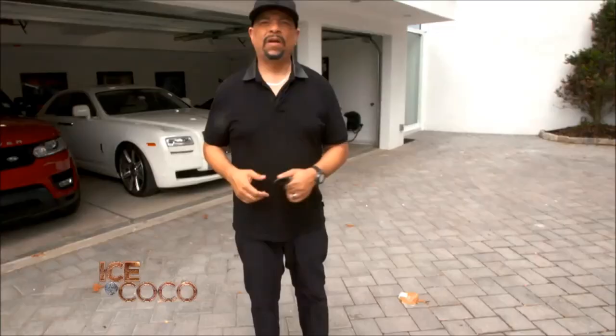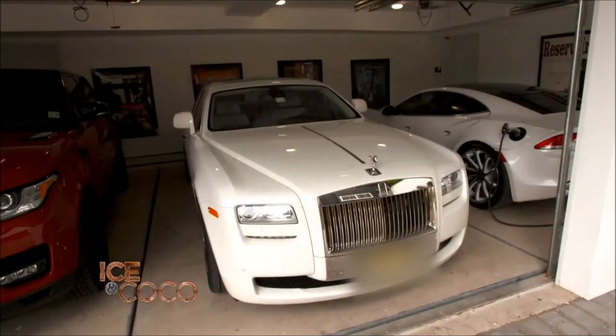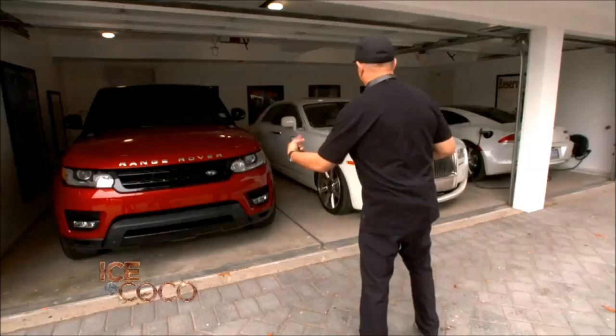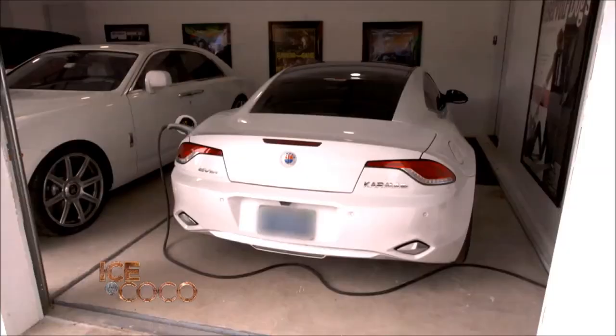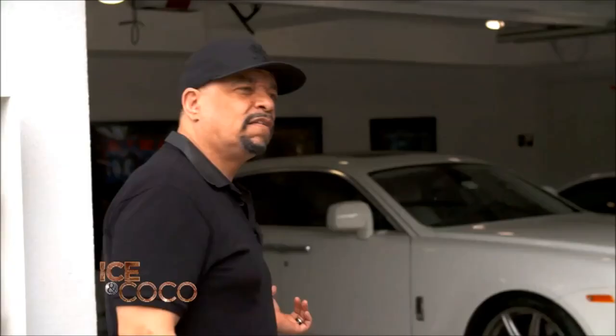Okay, this is for your car freaks out there. You got the Range, you got the Ghost right here, you got Coco's Fisker. So let's go to the coolest part of this whole thing — there's cars underneath. There's another car under that one and there's another car under that one. Let's send them back down. Bam. What Benz? I don't have a Benz. It's good for the IRS too.